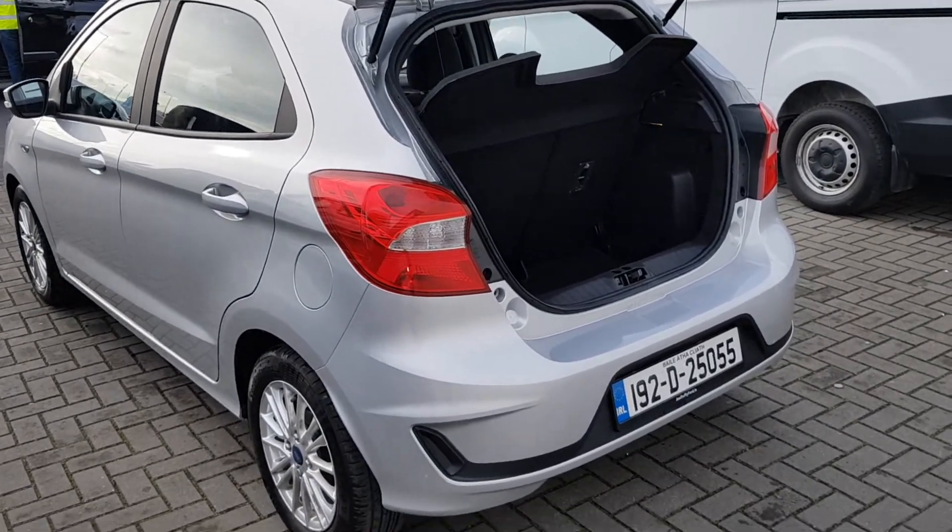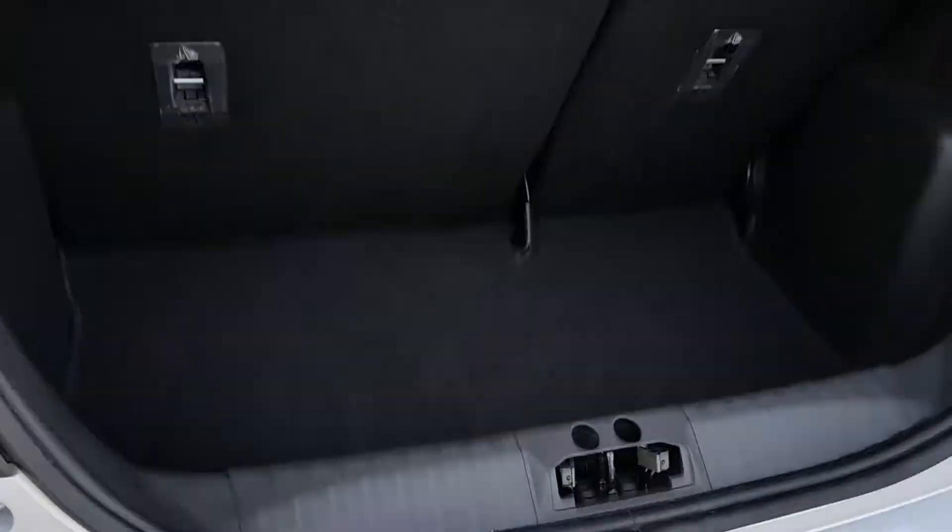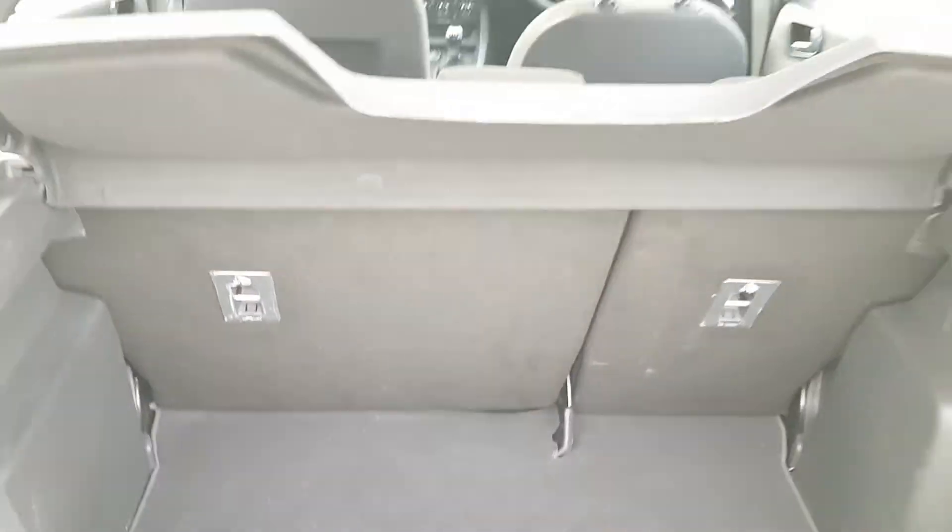Here at the back you have your boot space and parcel shelf.